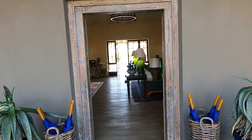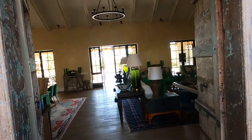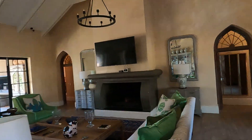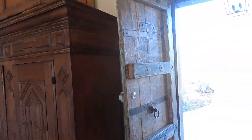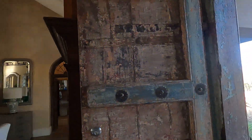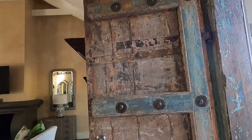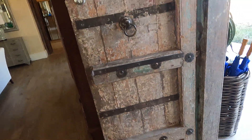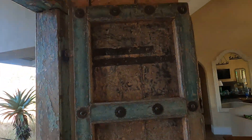Here we are at the exclusive four-bedroom farmhouse at the Farmstead. Check out these beautiful doors that they sourced from Sri Lanka — gorgeous detail on these historic doors.